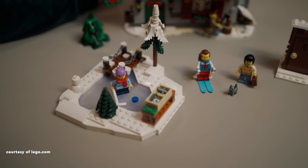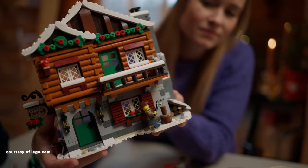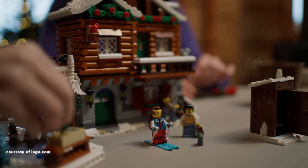The set also encompasses an ice rink, a snowmobile and trailer, and five minifigures, along with a cat, squirrel and bird, adding a delightful touch to this enchanting winter wonderland.